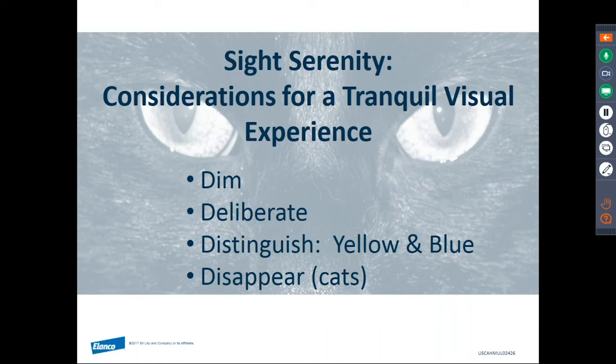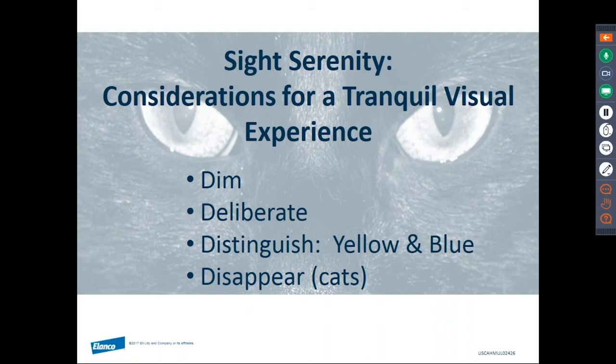In summary, here are the take-home messages for giving our patients the most tranquil visual experience possible: First, dim the lights when possible — try to use 60-watt bulbs or nothing greater in your facility. Be deliberate and move slowly. For distinguishable items, look for yellow and blue. Separate your species when possible, keeping cats and dogs apart, and if not possible, help cats have a way to disappear using boxes or a visual barrier like a towel or fleece. Please visit the Fear Free website to see other webinars. I'll turn it over to see if there are any questions before we wrap up today's webinar.